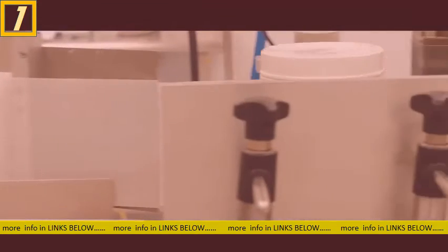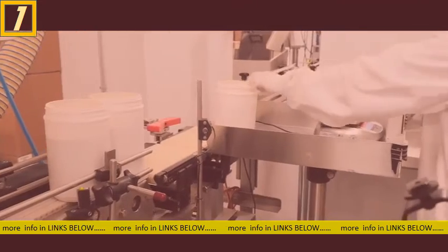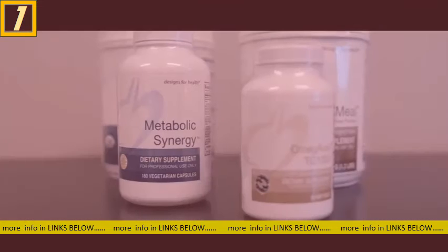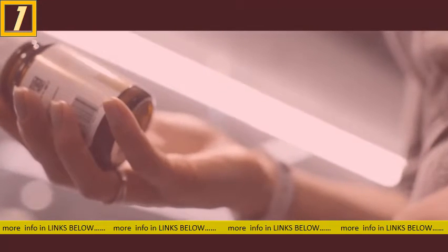We use manufactured-on dating so both the practitioner and the patient know how fresh a product is. We sell our products before they are 18 months old and the vast majority are sold within six months. We do this so the doctor knows that the potency of the product is consistent with the label claim.